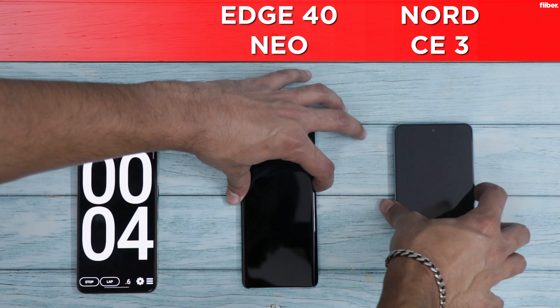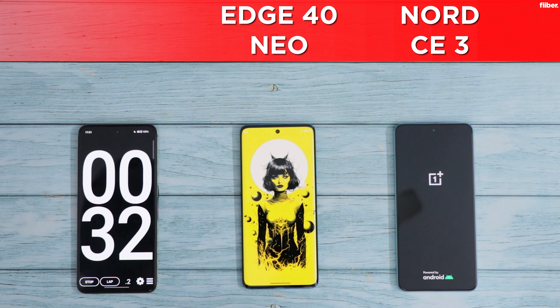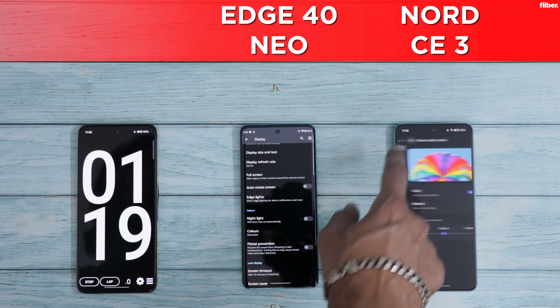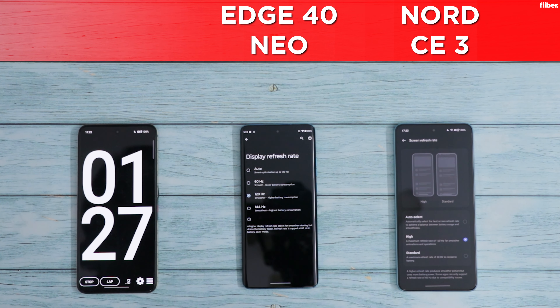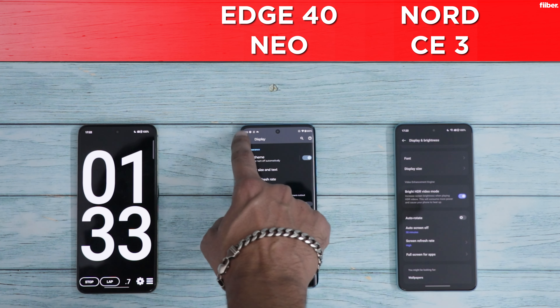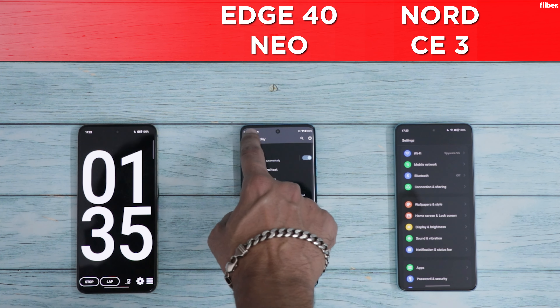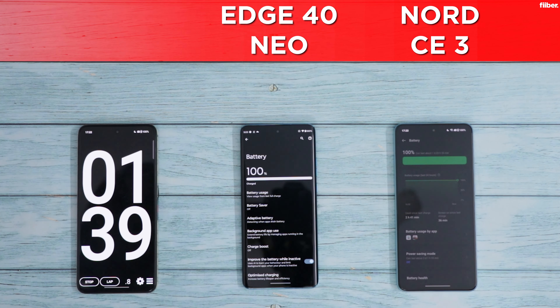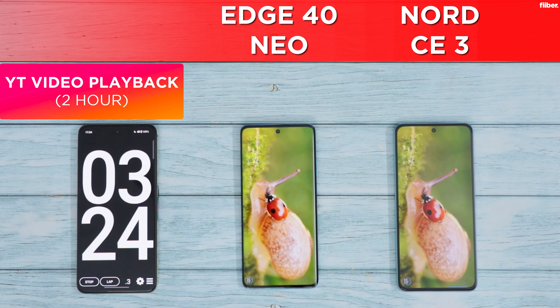We start off the video by booting both devices, and the Motorola is the first to power up. For this test, the display is set to vivid color profiles, brightness and audio levels are set at 50%, and 120Hz is enabled on both — Motorola supports 144Hz, but to keep things equal, 120Hz is enabled on both. Both smartphones are connected to the same Wi-Fi network and are 100% charged.